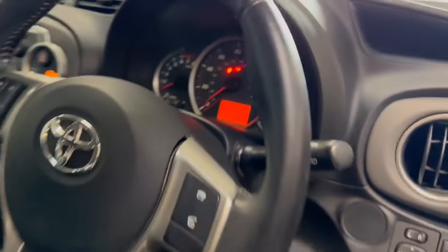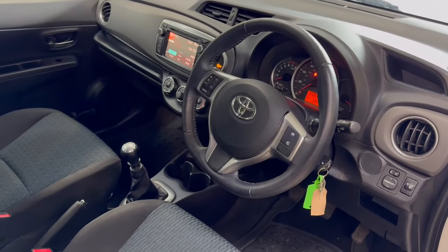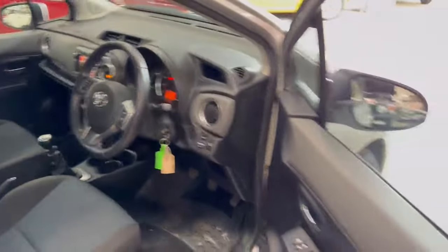Lovely and tidy on the inside, nice dashboard, center console area is lovely. Little six speed as you can see, lovely seats, mats and carpets and things are clean. This one is just from our forecourt, in and out of it.